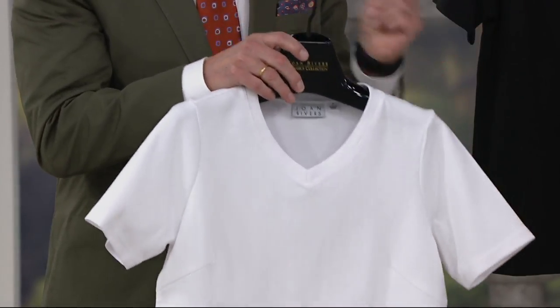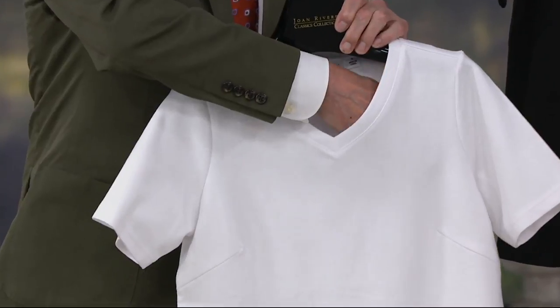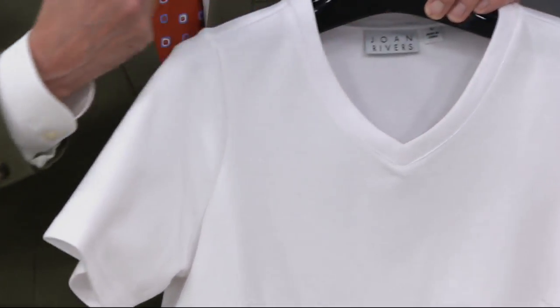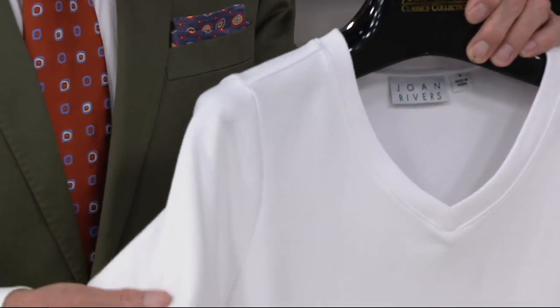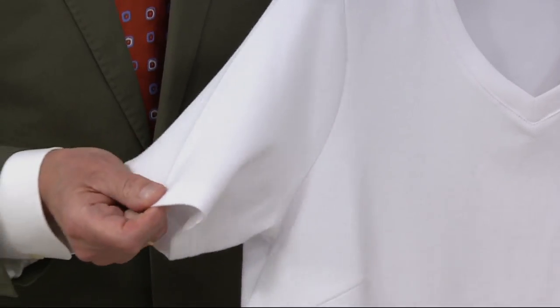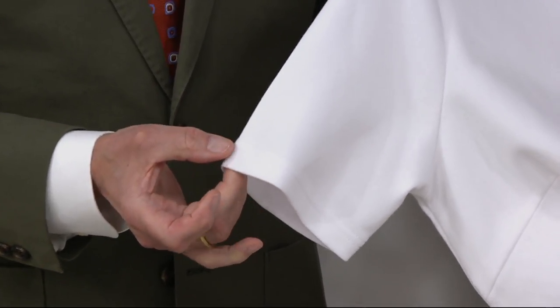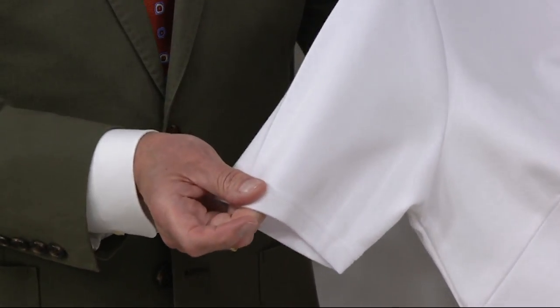Look at how opaque and gorgeous the white is — t-shirts are the hardest thing in the world to do. There is zero visibility through it, it has a real beefiness to it. The white may be a challenge on camera, but the quality I can't stress enough — it's a cotton, poly, and spandex blend.